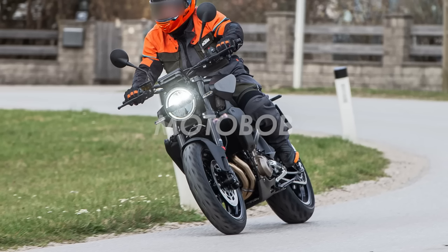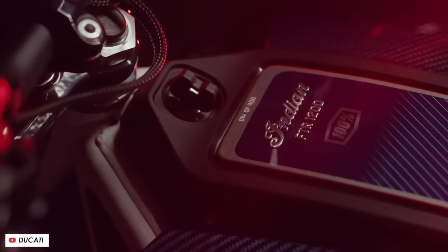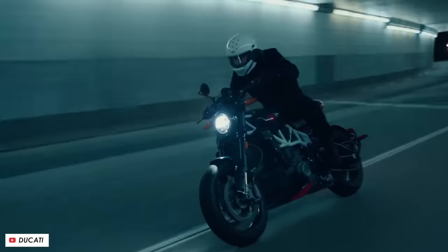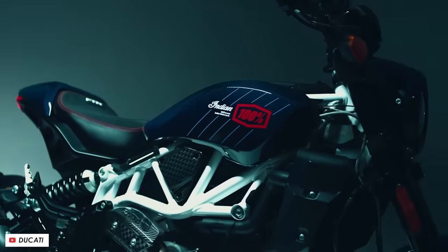There was no Indian stand this year. They did announce a new limited edition of the FTR Carbon in collaboration with 100%, and it does look pretty cool — I think it's the best finish ever for the FTR — but it was shown on the 100% stand, so that's got to be an F.